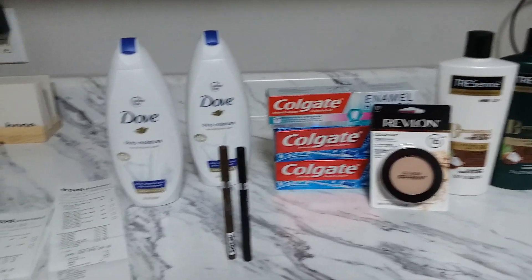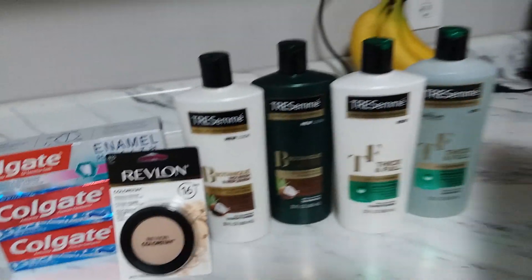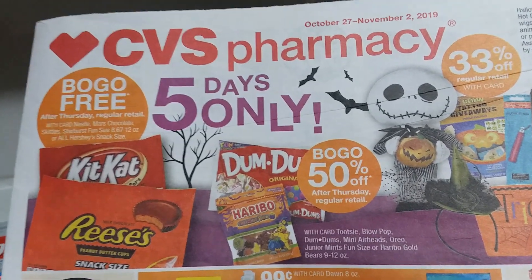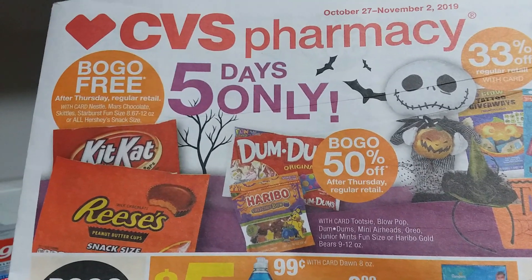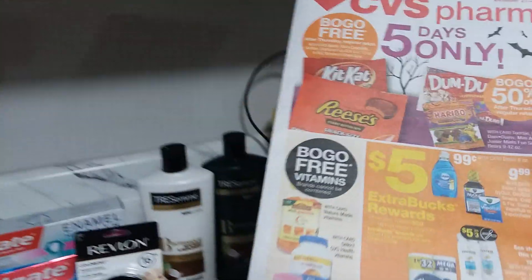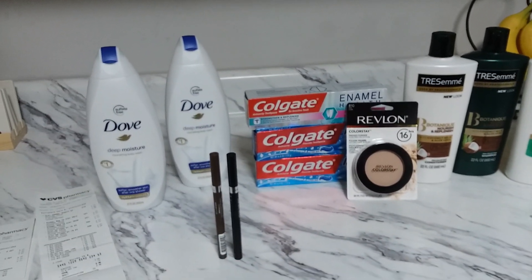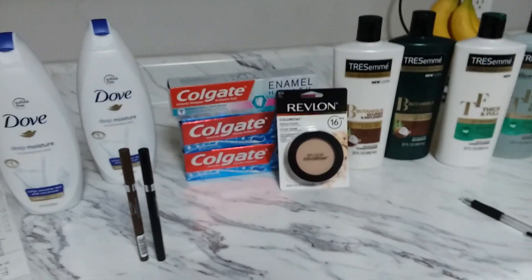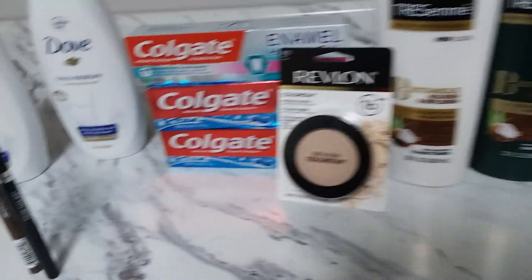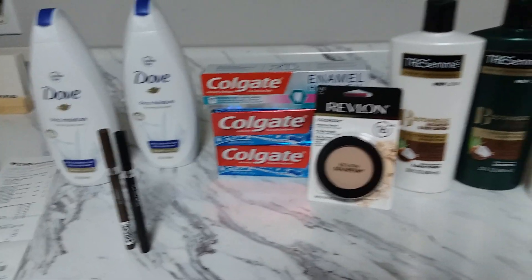Hi guys, welcome back to my channel. This is a coupon haul for CVS - my CVS haul for October 27 to November 2. There are plenty of deals for Halloween candy at CVS - like four pages of the ad was candies - but I'm not a big fan and don't need that sugar. Anyway, this is all I got: the Tresemmé, the Revlon, the Colgate, the Rimmel cosmetic, and the Dove. I did five transactions today at CVS.